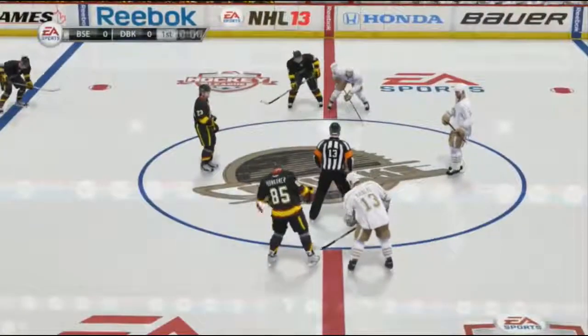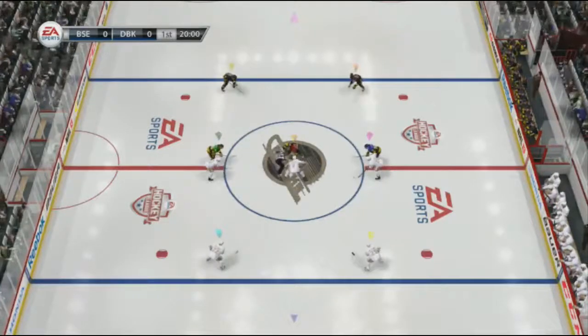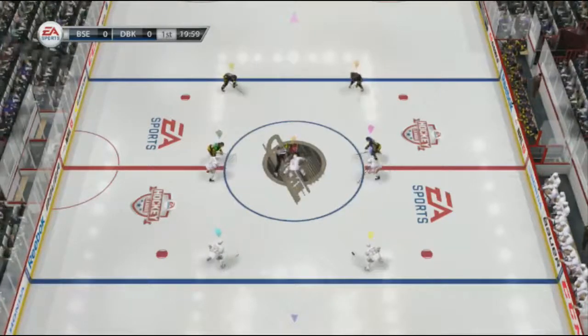Welcome again everybody, Gary Thorn along with Bill Clement as we get set for this tilt. Looking forward to it — a couple of teams, both have something to prove. This should be a good one.